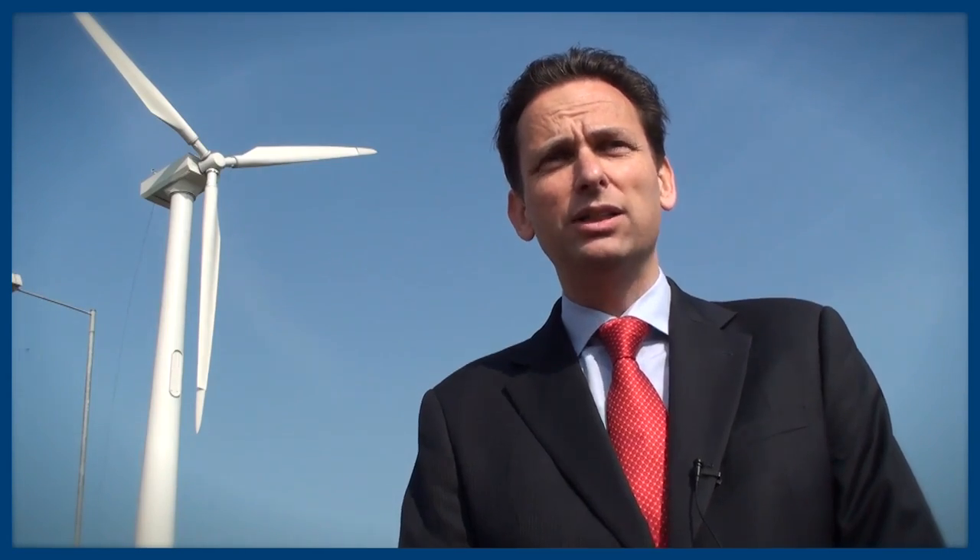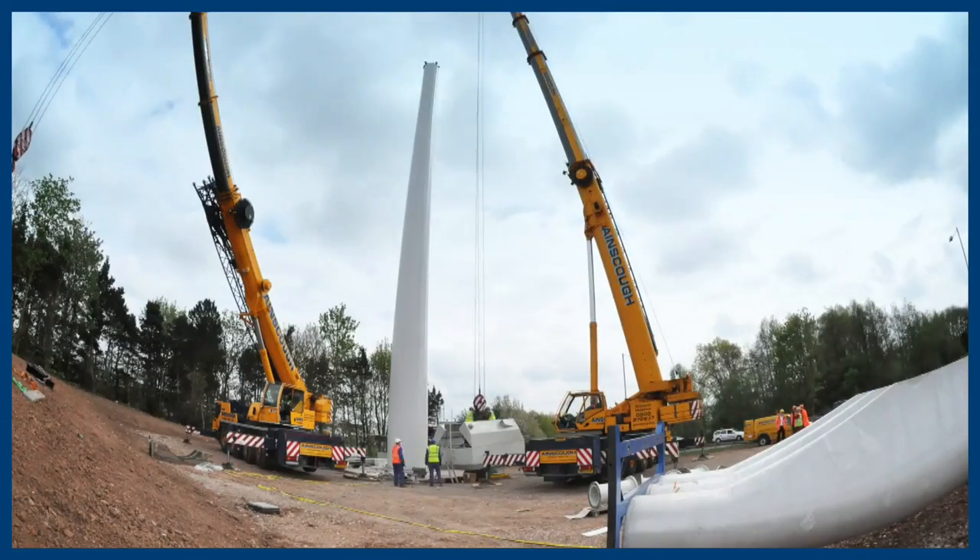My name's Neil Robinson. I'm the Director of Sustainability here at East Midlands Airport. We think that climate change is very important — important for us all — and we think it's important that we all do our bit. Here at East Midlands Airport, we've set ourselves what is really quite a challenging target to make our buildings and our vehicles carbon neutral by 2012.